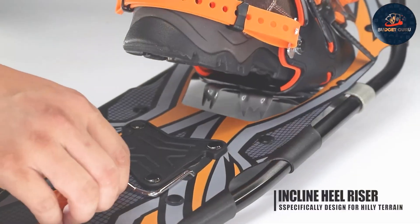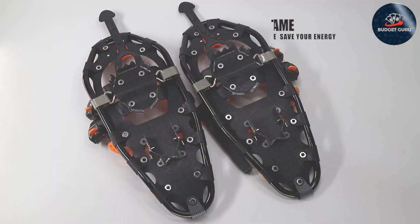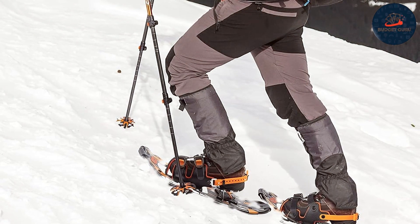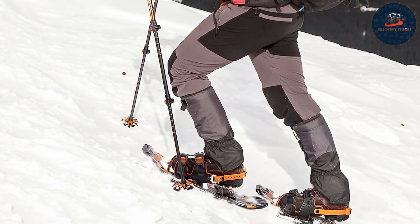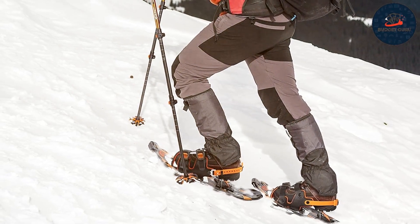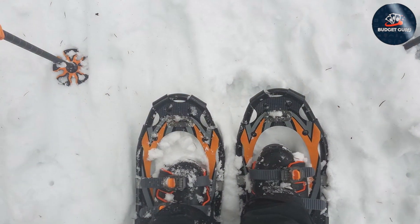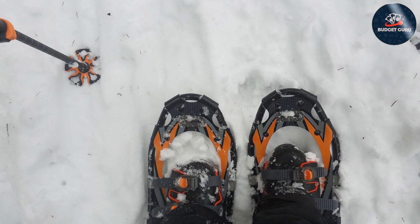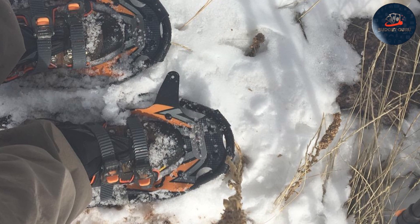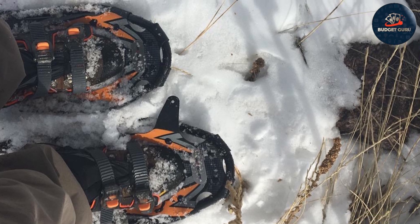The build quality of the G2 Snowshoes is impressive, incorporating high-grade aluminum frames with reinforced decking to withstand harsh winter conditions. The traction system is engineered for stability, offering secure footing on both packed snow and icy surfaces. The addition of a pivot bar enhances flexibility, adapting to your natural foot movement, which is a boon for maneuvering through challenging landscapes. The intuitive binding system ensures a snug and secure fit accommodating a wide range of boot sizes, making the G2 Snowshoes a top choice for a reliable, affordable winter adventure option.